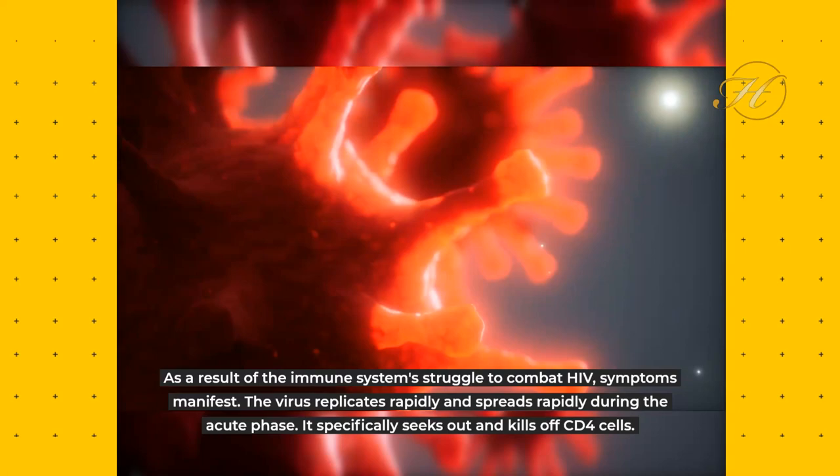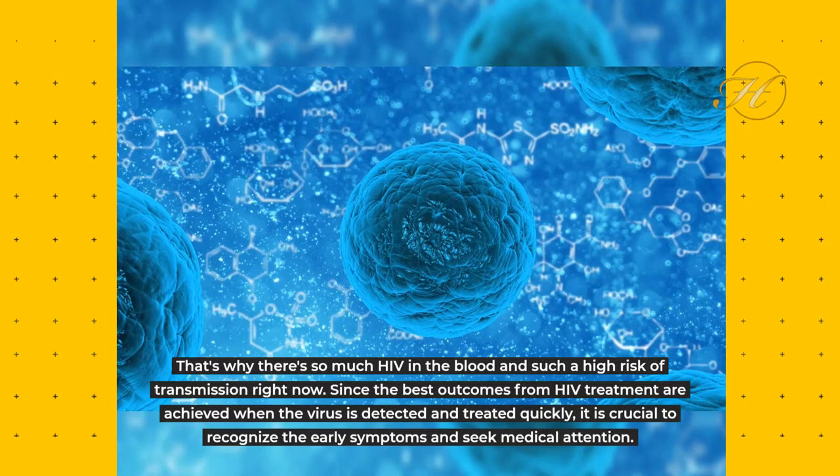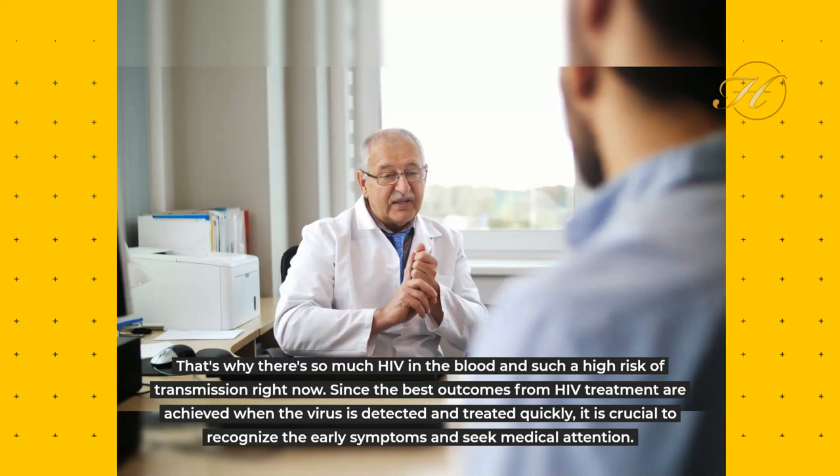The virus replicates rapidly and spreads rapidly during the acute phase, specifically seeking out and killing off CD4 cells. That's why there's so much HIV in the blood and such a high risk of transmission at this stage. Since the best outcomes from HIV treatment are achieved when the virus is detected and treated quickly, it is crucial to recognize the early symptoms and seek medical attention.